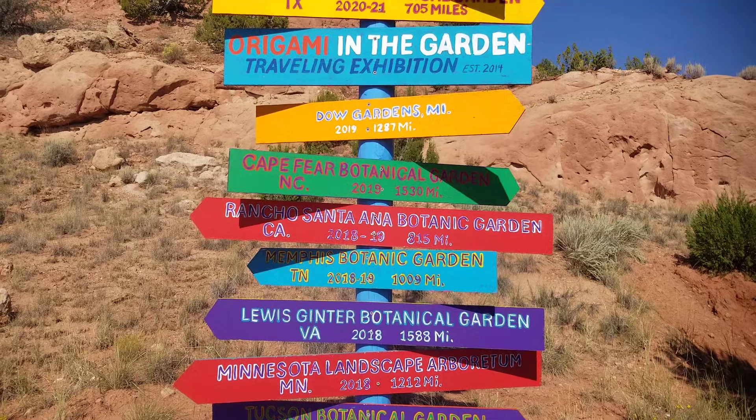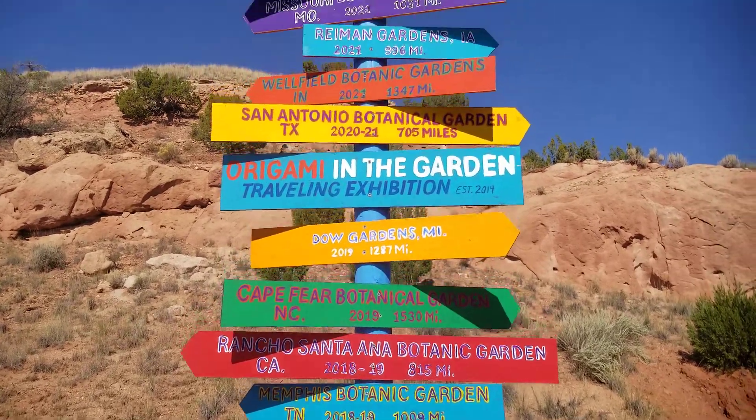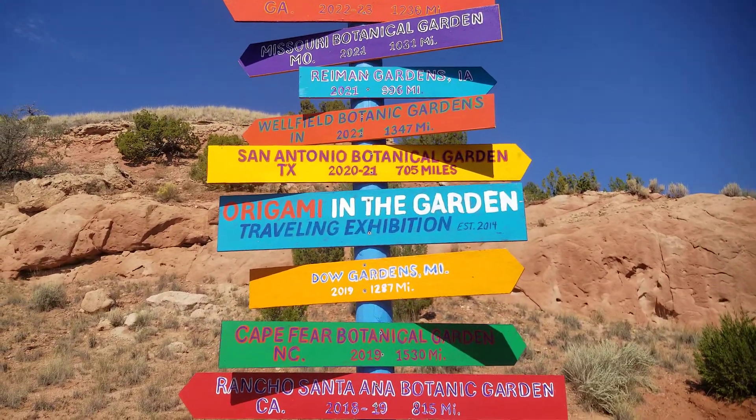So there's your mileage — all these cool places. Okay, here we go — Origami in the Garden, here we are!